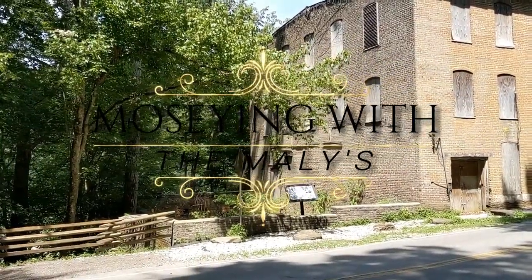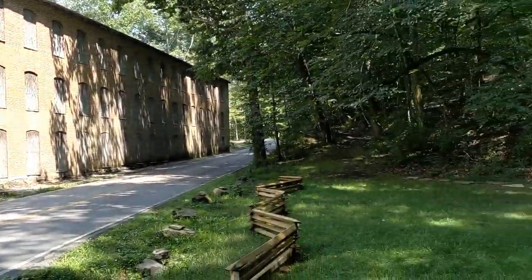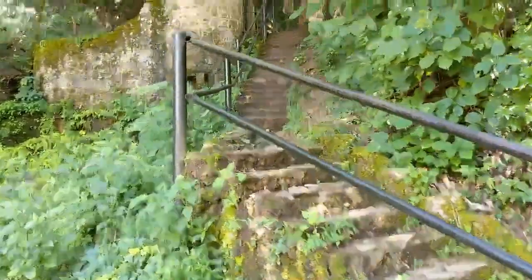Hey, welcome back everybody! We're still at Rock Island State Park. Going to see Great Falls and this little doohickey.